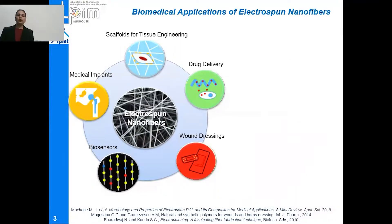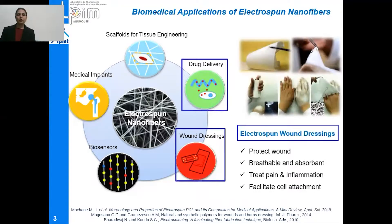Here you can see a few biomedical applications of electrospun nanofibers. The main applications include development of scaffolds for tissue engineering, devising drug delivery systems, manufacturing electrospun nanofiber-based wound dressings, and also preparing biosensors and medical implants. In the current scenario, we are going to talk about a bilayer wound dressing equipped with a drug delivery system.